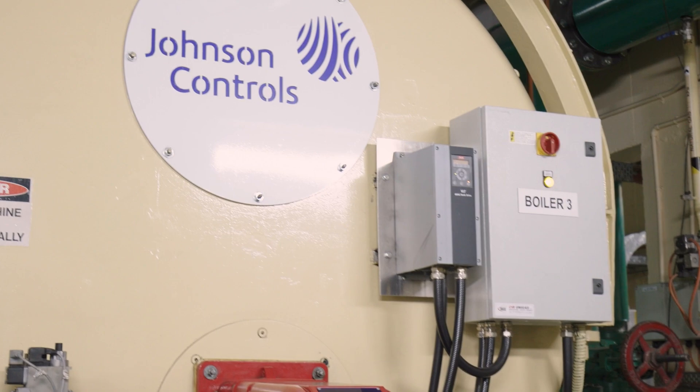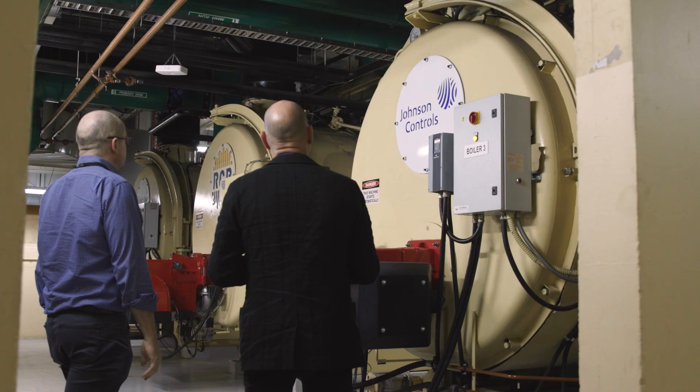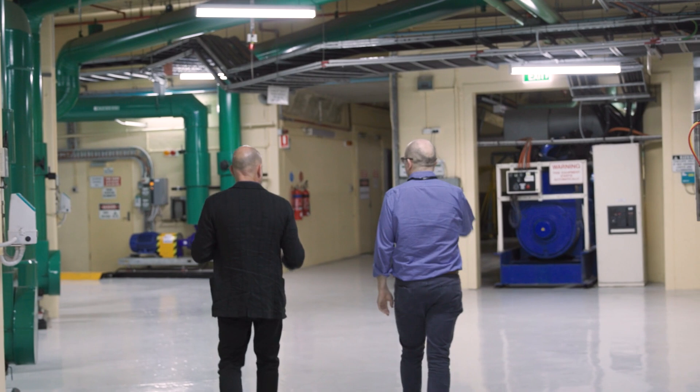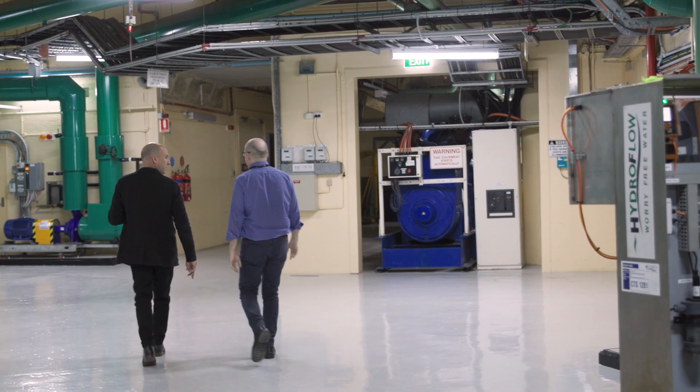There are a number of environmental guidelines. The NGV has chosen the Bizot Green Protocol because of our role as an international lender to a number of other members within the Bizot group. The traditional standard of 50 plus or minus 5% RH and 21 plus or minus 1 degree settings places quite a big strain on our heating and air conditioning systems, and this project has been a really important pathway to see what widening of parameters might mean in terms of energy efficiency gains.